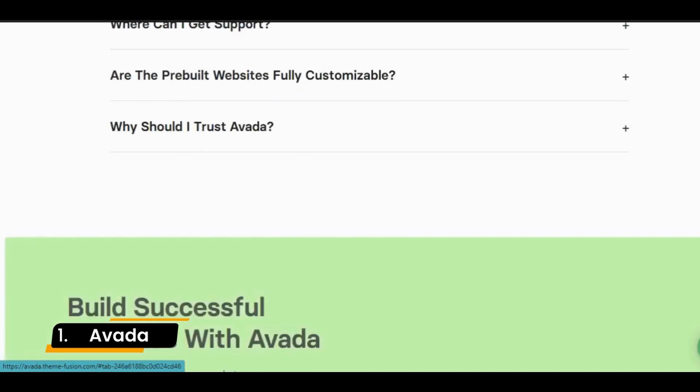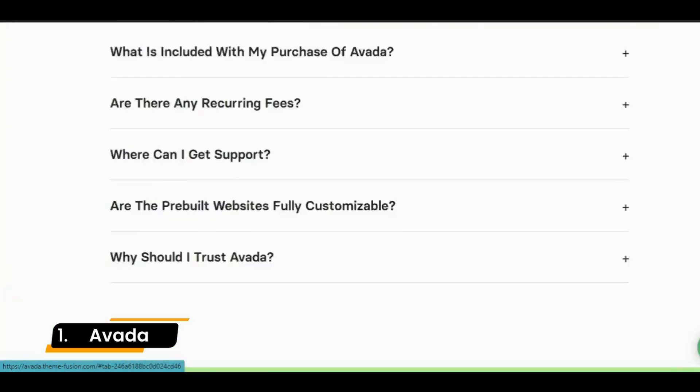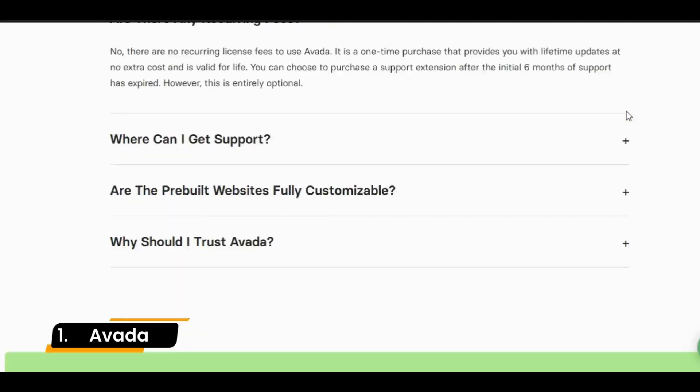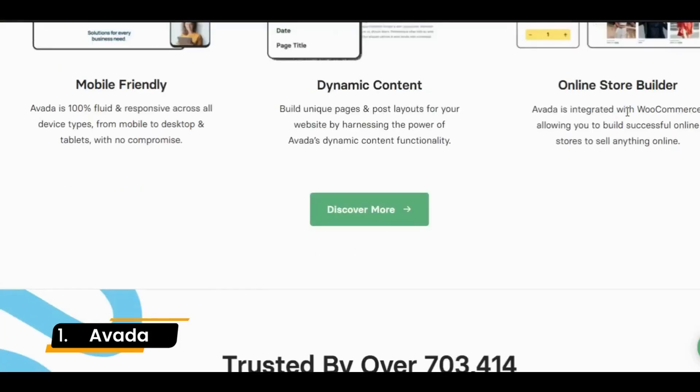The customization options that Avada offers are hard to match with other themes. The theme options panel offers you all the tools needed to produce a unique design. You can also take advantage of its included slider and custom fields plugins to add dynamic and interactive elements.